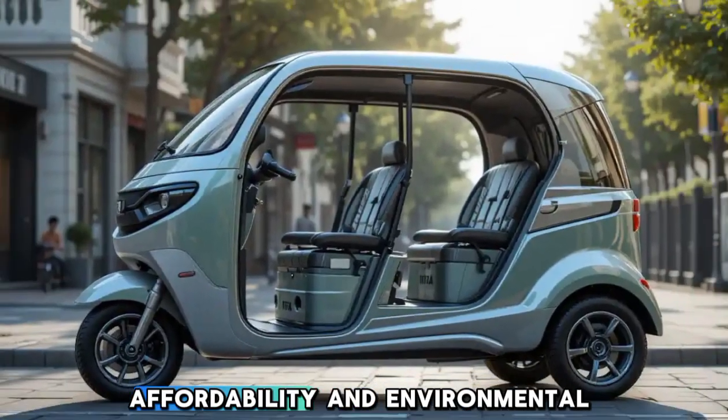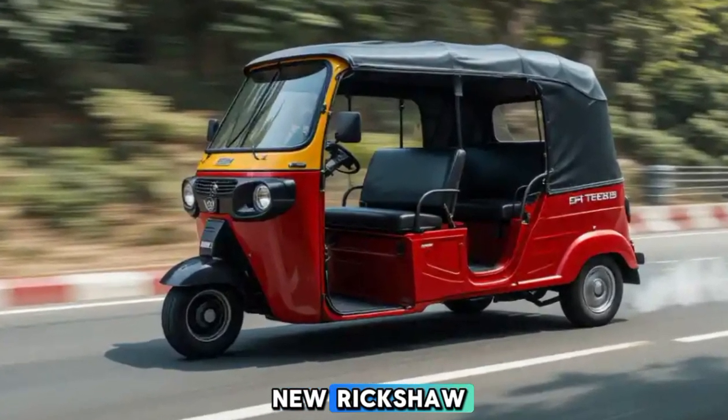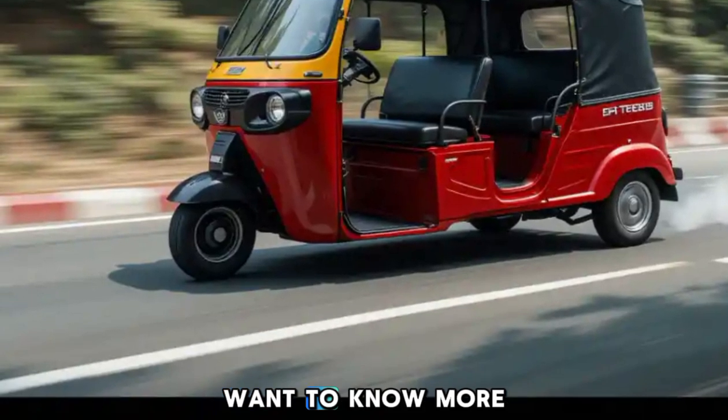The Tata electric auto rickshaw stands out as an excellent choice for its advanced technology, affordability, and environmental advantages. If you're considering a new rickshaw, this could be a game-changing option.